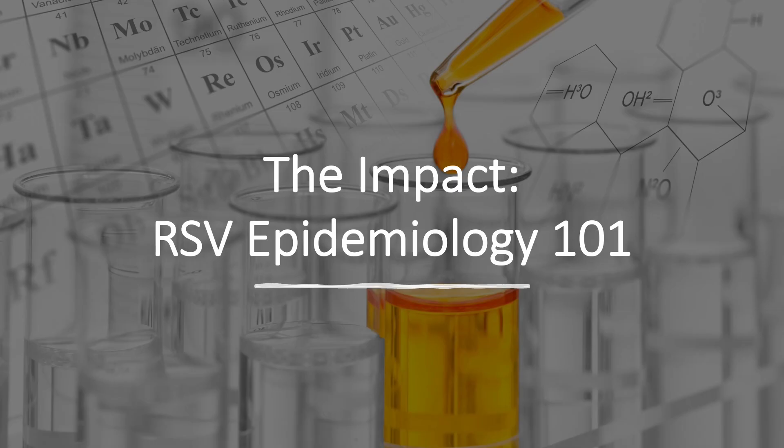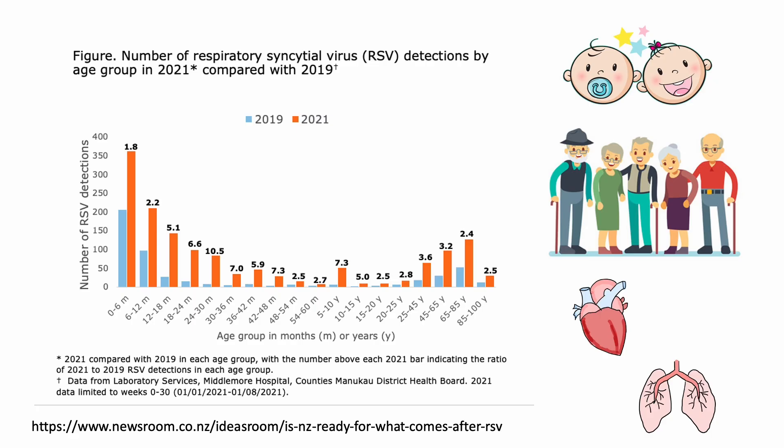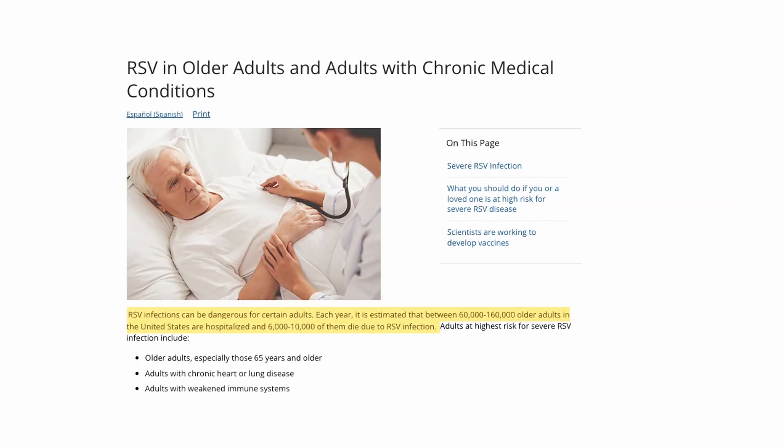Now let's look at the impact of RSV. RSV can cause severe respiratory infections in young children, the elderly, adults with chronic heart or lung diseases, and people with weakened immune systems. Each year, it is estimated that between 60,000 to 160,000 older adults in the United States are hospitalized, and between 6,000 to 10,000 die due to RSV infection.